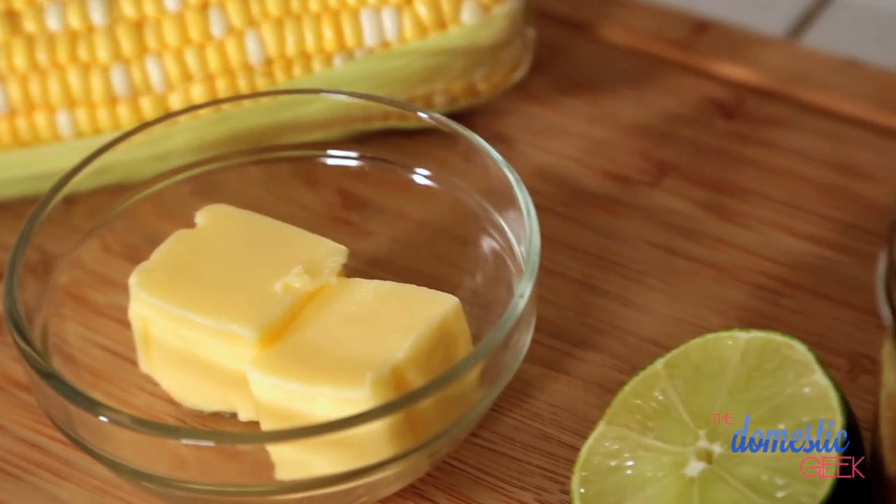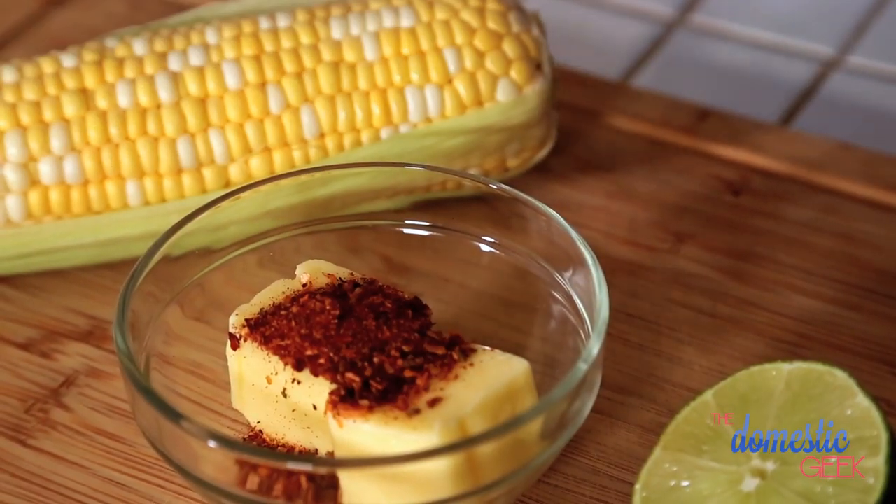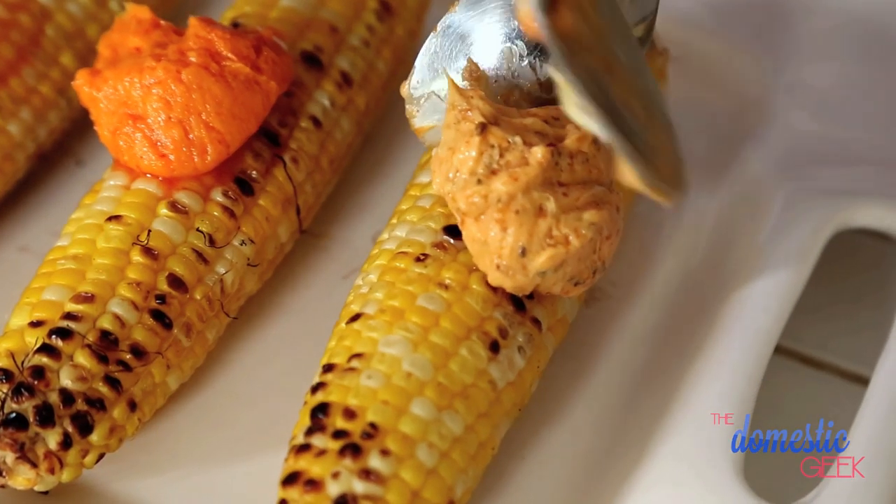And for those of you who enjoy a little Creole action, I have some delicious Cajun butter. Now this is super simple. We have our butter, I'm going to add some Cajun seasoning. Now if you don't have Cajun seasoning, you can totally make your own — I've included my recipe for Cajun seasoning in the description below so be sure to check it out. And then we're just going to add the juice of half a lime. This is just going to brighten up the flavors and make it extra delicious.